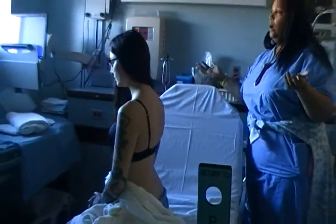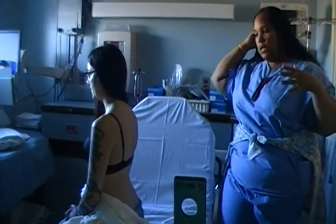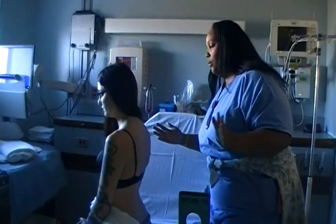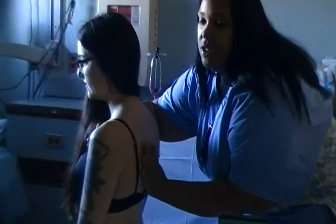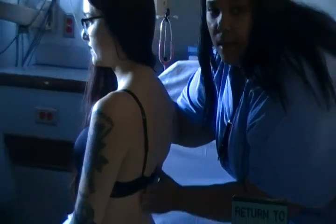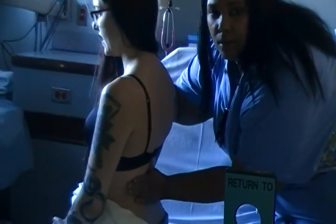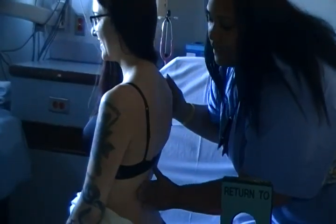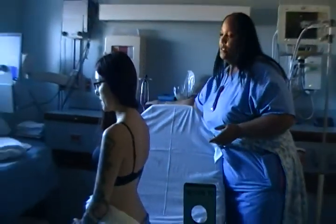Next, I'm going to check for fremitus. I'm going to touch both sides of her back and front while she says the word '99.' Vibration is felt. Vibration is felt. I also feel the vibration on the anterior and posterior. It decreases a little bit as I get below the level of the lung, and that is normal.